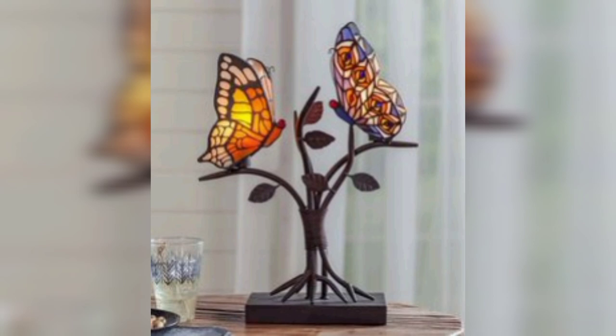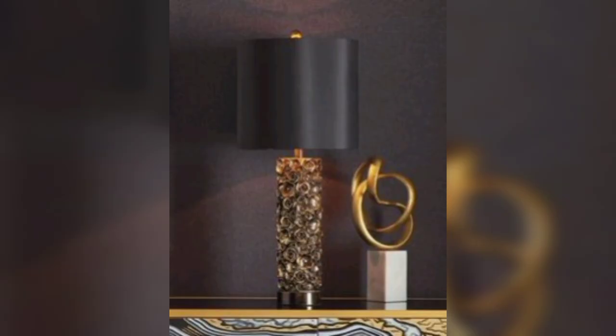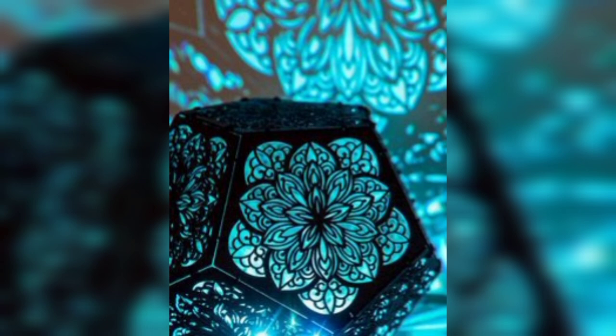Vintage Glamour: Channel old-world charm with an elegant vintage lamp featuring intricate details like a crystal or mercury glass base. Add a timeless fabric shade to complete the look.